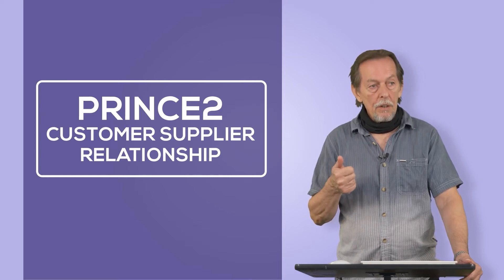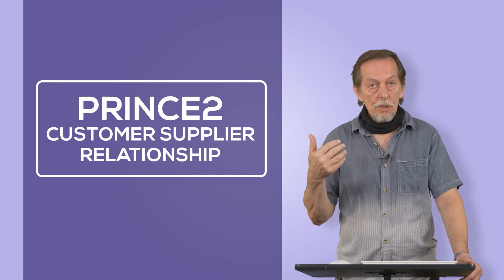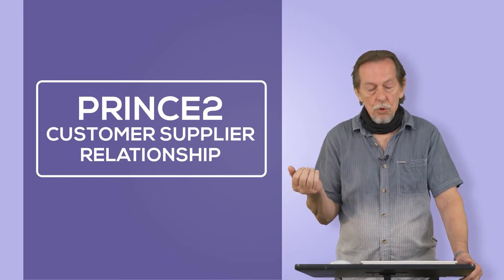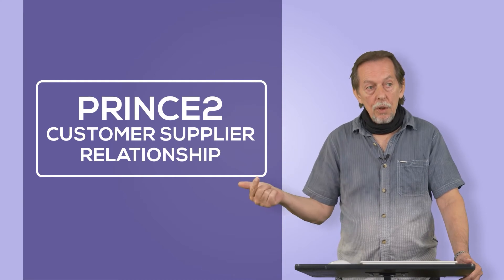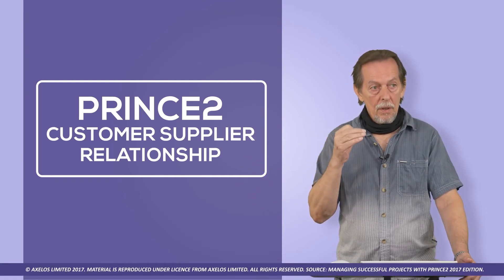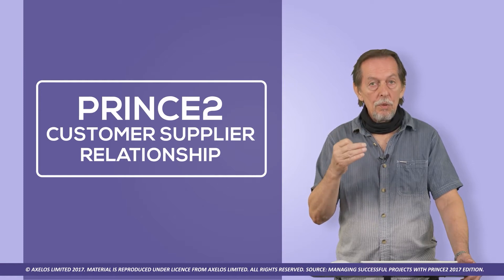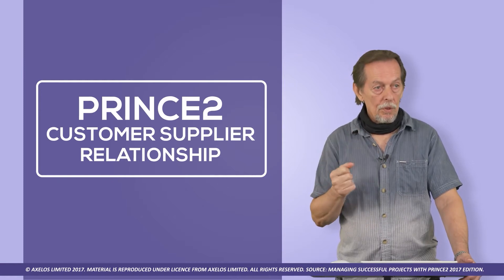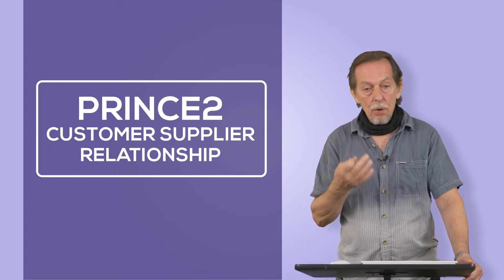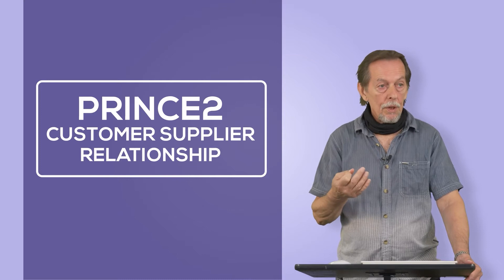The supplier is that entity which is going to deliver the output — a person, group, groups, or different organizations — whatever makes up the structure you need to deliver the outputs of the project. Projects can be standalone, part of a program, or part of a wider portfolio.